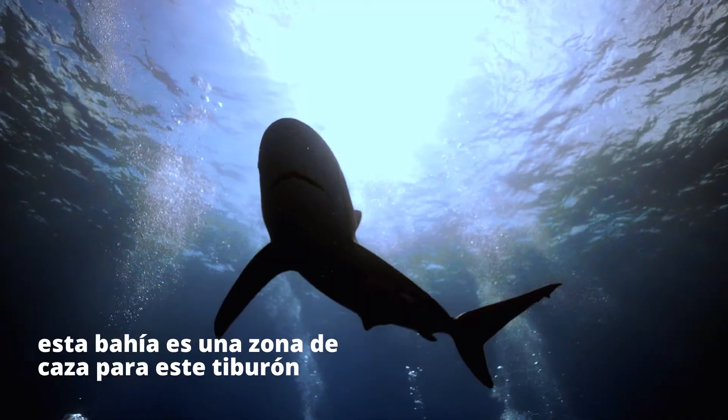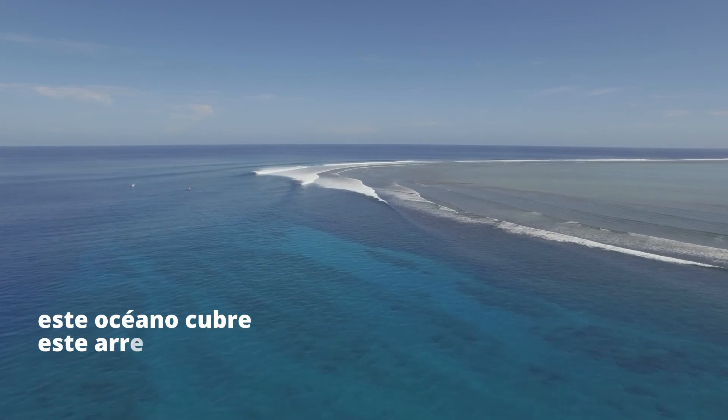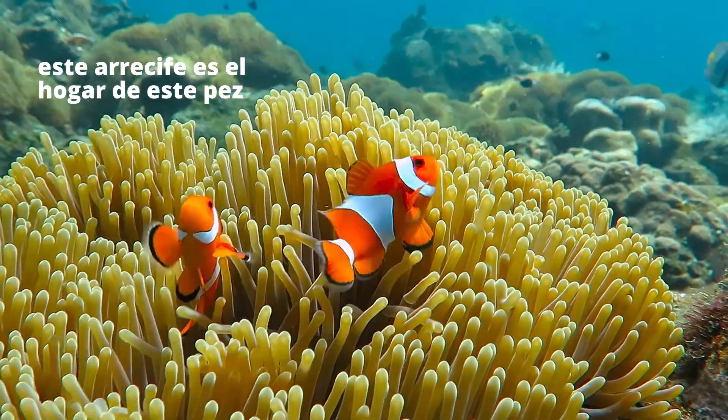This bay is a hunting ground for this shark. This shark swims out to this ocean. This ocean flows over this reef. This reef is home to this fish.